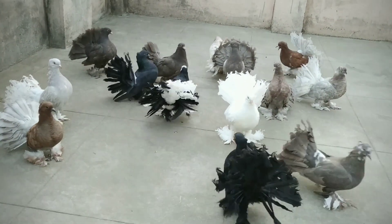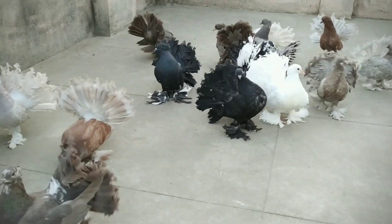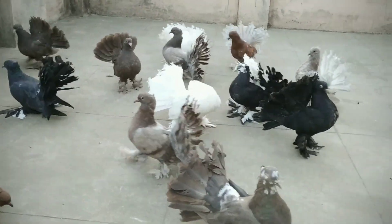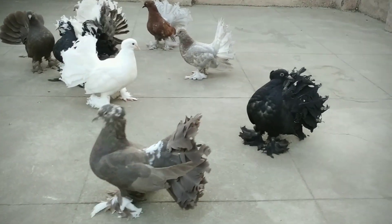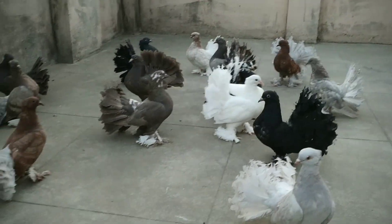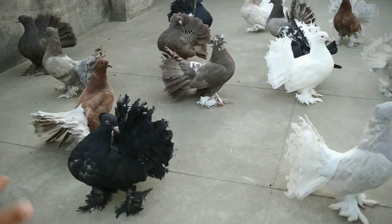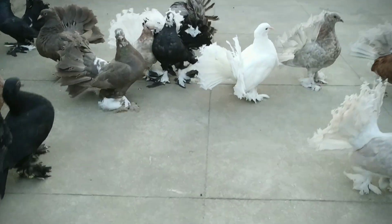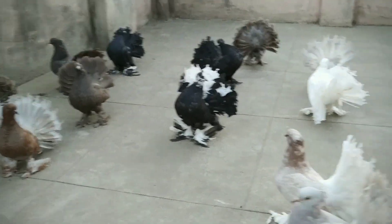You all are supporting and loving these videos, and from your support and love I am able to bring out these beautiful different varieties of fantails. I hope you are loving to watch these gorgeous birds in different colors. Among all these colors, which color do you like the most? Please comment below.